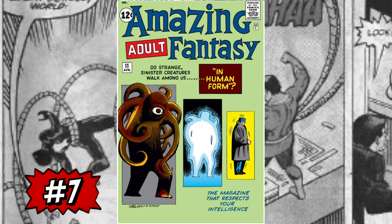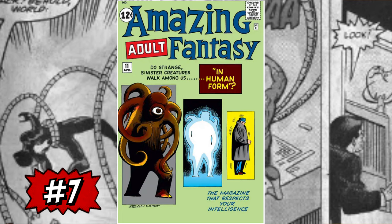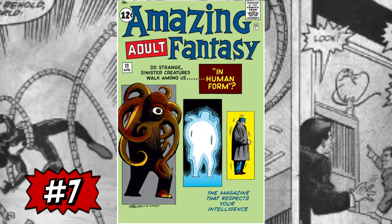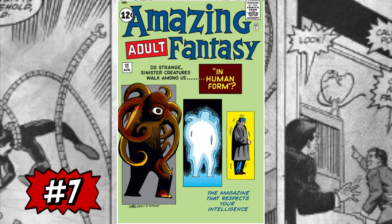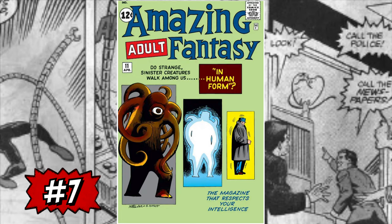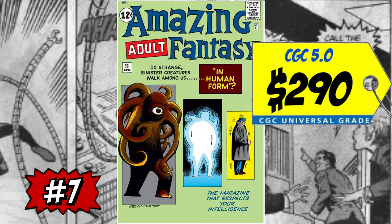At number seven, rounding out the top Doc Ock books I want to own, is a copy of Amazing Adult Fantasy #11. When we talk Doc Ock, nobody ever seems to talk about this book. It actually had a prototype of Doc Ock created by Stan Lee and Steve Ditko, and it was published three months prior to Amazing Spider-Man #3 hitting the shelves — an amazing tidbit nobody in the community ever speaks of. A CGC 5.0 just sold back in November for only $290. It's one of the early Amazing Fantasy books before we got issue #15 — a classic book, a test for Doc Ock. I think it's a sleeper when we're talking Doc Ock.